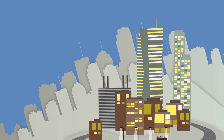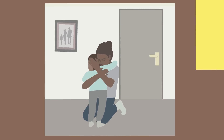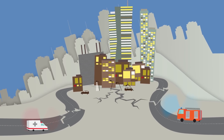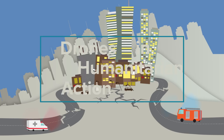During a disaster, aid and rescue workers need precise information on where people are, what they need and how to reach them. When access roads are blocked or destroyed, the sky is the fastest or even only way to reach people in need. Therefore, humanitarian organizations increasingly use drones to facilitate their work.